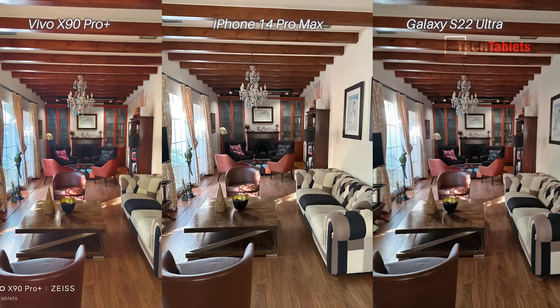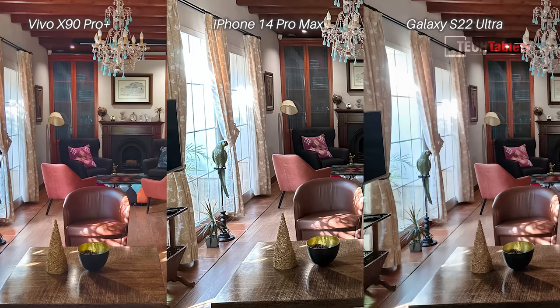This shot is an excellent test of HDR — it is super close and really hard to pick a winner until you start to look at the shadows. The details in the dark areas come out best with the X90 Pro Plus. If you look in the top right-hand corner or around the fireplace and those seats at the rear, you'll see what I mean — the other phones tend to crush the blacks quite a bit.